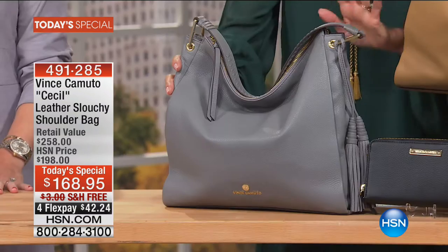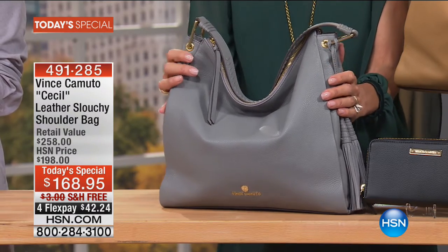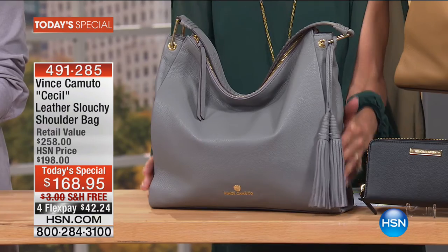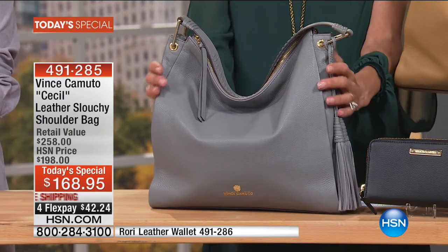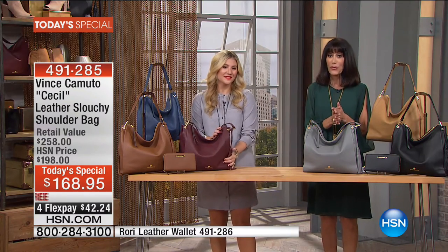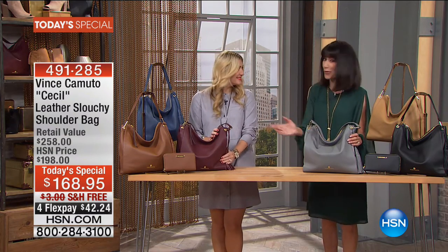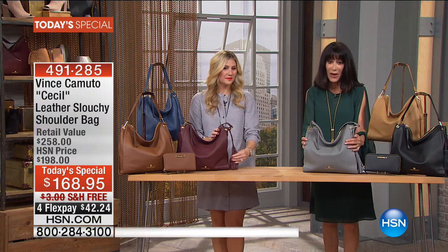Vince Camuto, who is a true American innovator — it's sophistication, it's luxury. This is the bag and the style, the look that you're seeing in the catalogs, on the runways, and in the fashion magazines. Today you have the chance to enjoy the most phenomenal value with a retail of upwards of $258. Our price: $168.95.